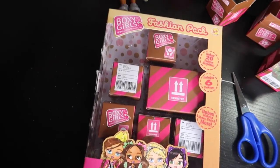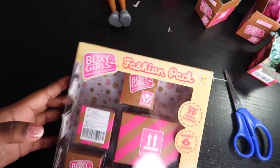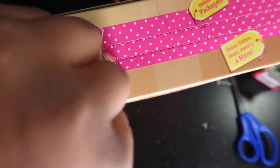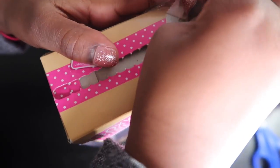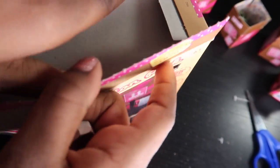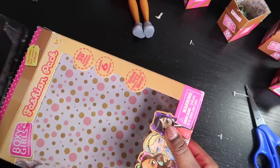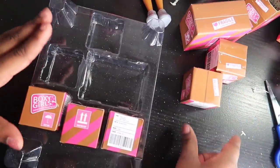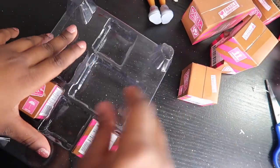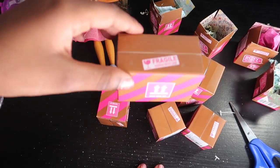So let's tear this open — can't wait to see what we get. We got this big one... it's actually a small box. Now let's get them open. I'll save the big box for last. Let's open this one.